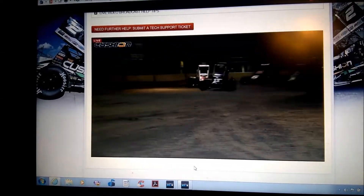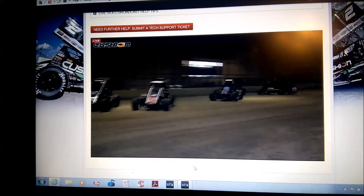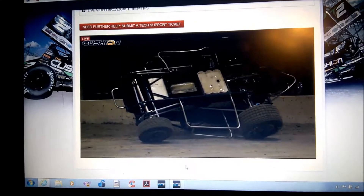Chris Andrews showing the way through the field. Here comes Shane Gullivick — Gullivick to the lead. Red flag.